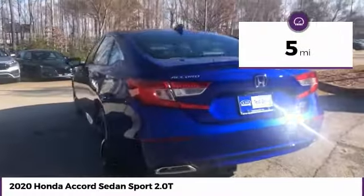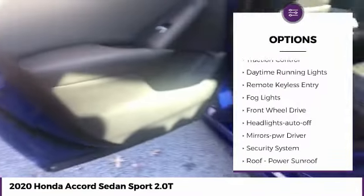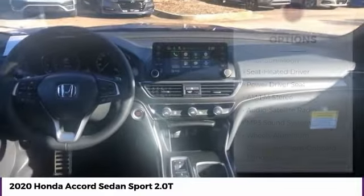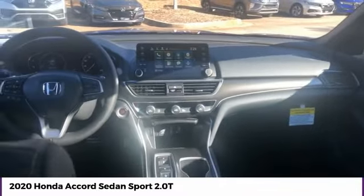This vehicle has less than 100 miles. Here are some of this vehicle's great options: aluminum wheels, heated side mirrors, traction control, daytime running lights, remote keyless entry, fog lights, FWD, headlights auto off, mirror memory, security system. Your new ride is just a phone call away.